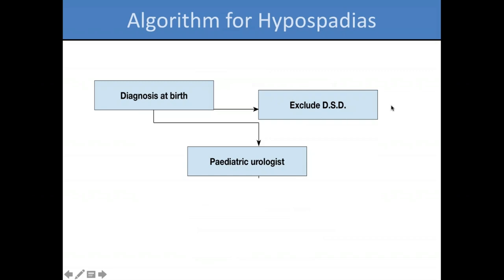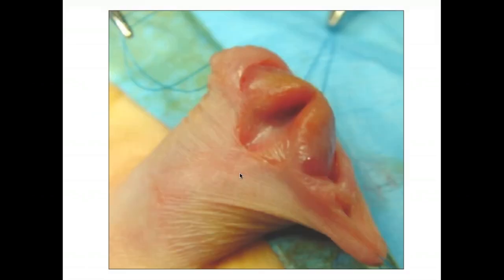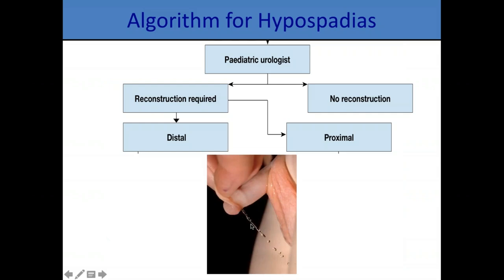We classify hypospadias as mild — subcoronal or penile — or severe when you have penoscrotal hypospadias associated with chordee and some scroto-labial transposition. When diagnosed at birth, exclude DSD: if there is severe hypospadias with a problem in one of the testicles, you must search for DSD. Otherwise it's regular hypospadias. We suggest hypospadias surgery should be done by pediatric urologists or those with enough experience. Even very distal hypospadias may need surgery because the calibration and projection of urine may not be correct.